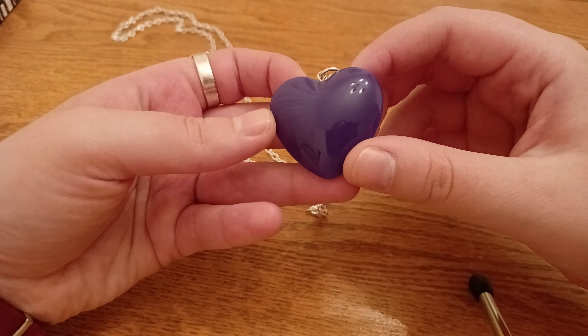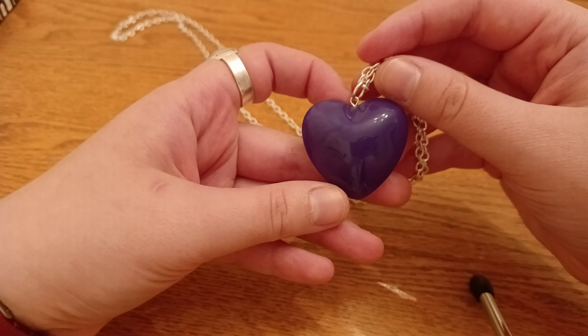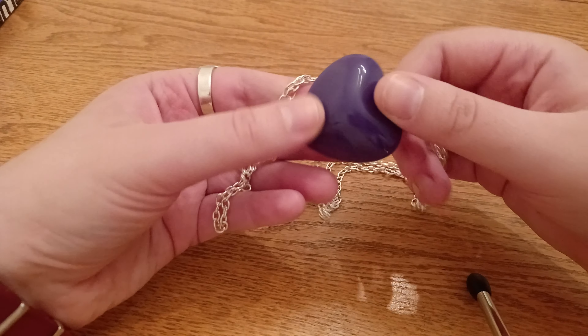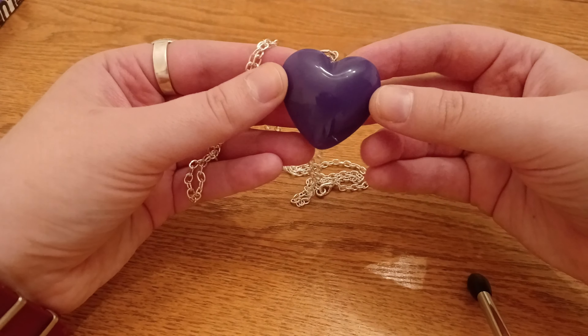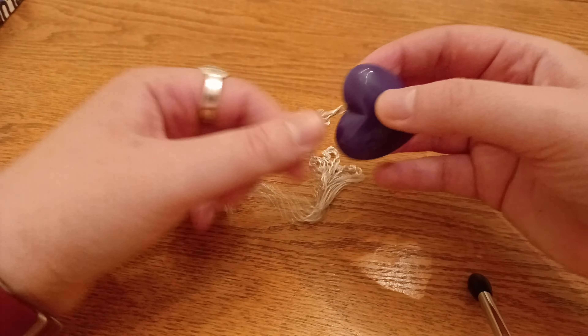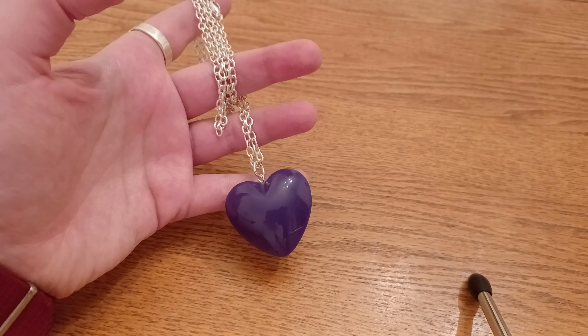This is a large plastic purple heart on a stainless steel chain. It was an auction find and will be available for sale on my page later tonight. I thought it was kind of interesting — it's probably from the 80s, but could be the 70s or 90s.